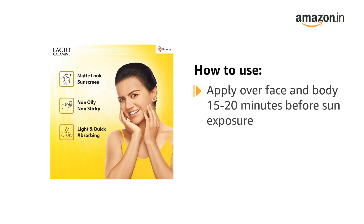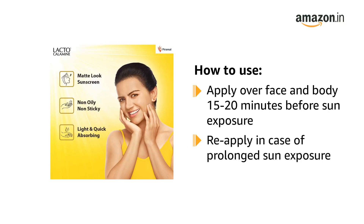To use, apply generously and evenly over face and body 15 to 20 minutes before sun exposure. Reapply in case of prolonged sun exposure.